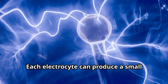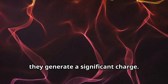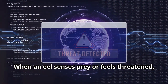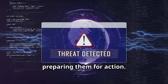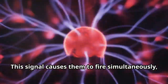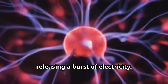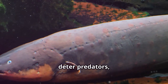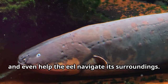Each electrocyte can produce a small amount of electricity, but when combined, they generate a significant charge. When an eel senses prey or feels threatened, its brain sends a rapid signal to the electrocytes, causing them to fire simultaneously — like a massive biological battery — releasing a burst of electricity. The result is a powerful electric shock that can stun prey, deter predators, and even help the eel navigate its surroundings.